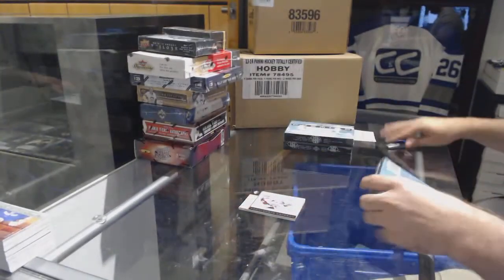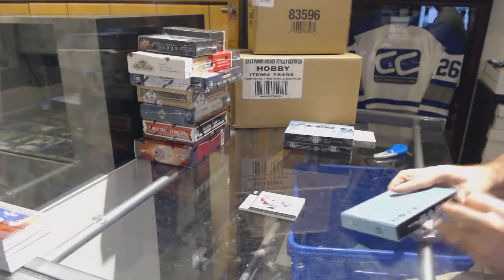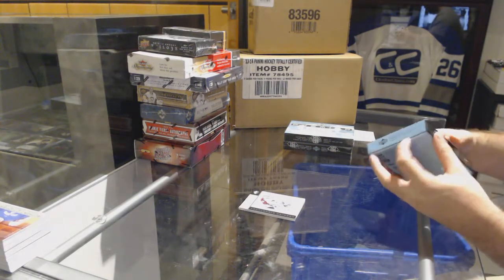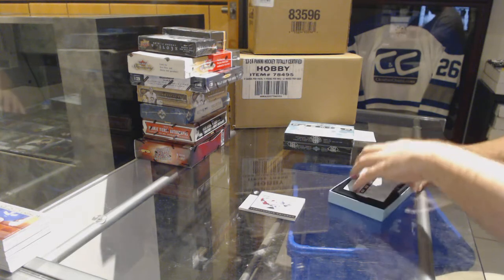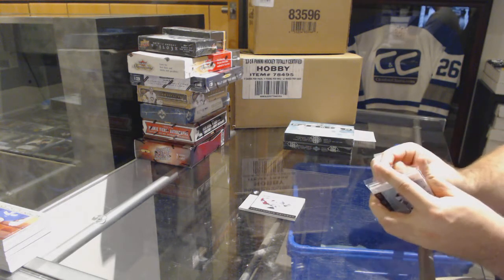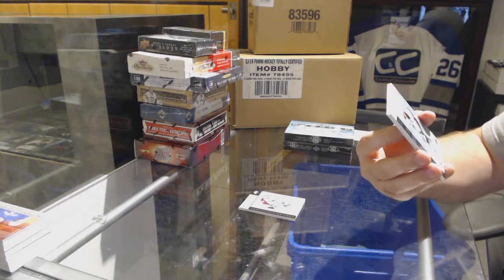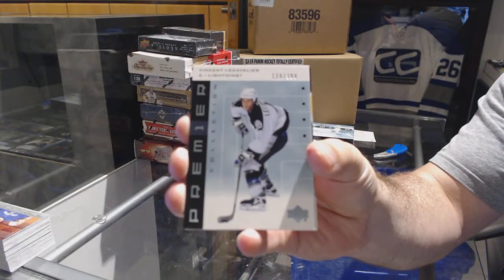Well, that was not a bad start. I love this older Premier stuff. We've got number 399 for the Tampa Bay Lightning, Vincent LeCavalier.